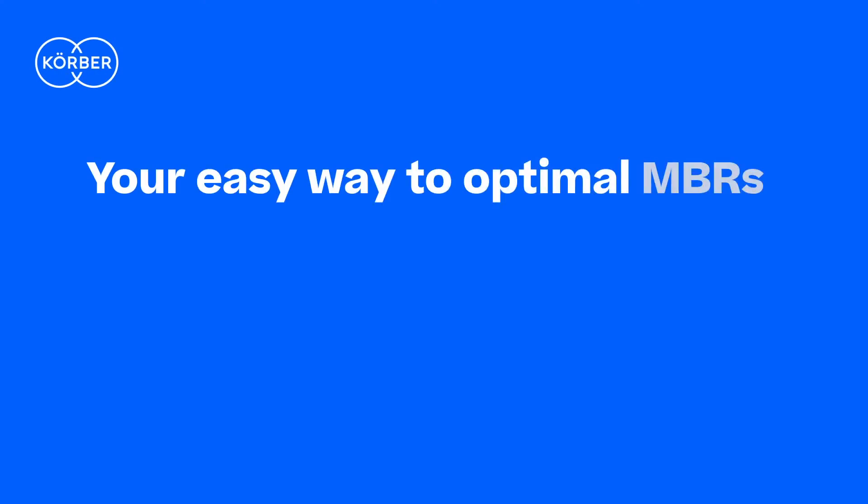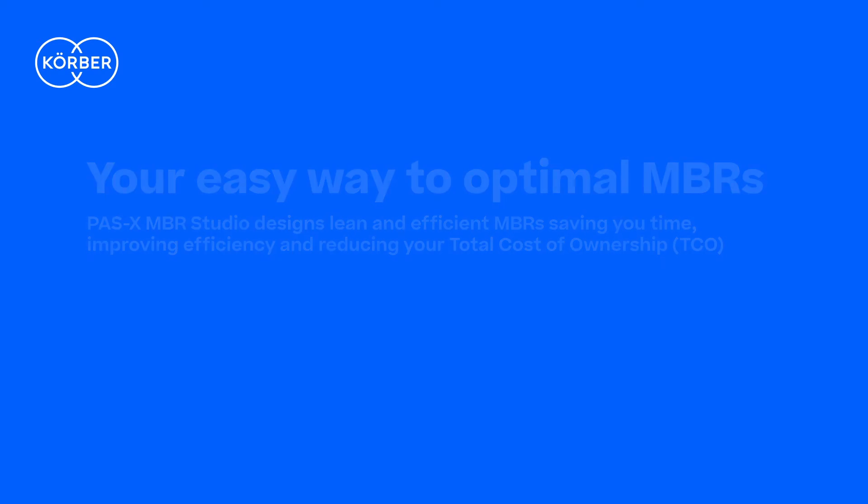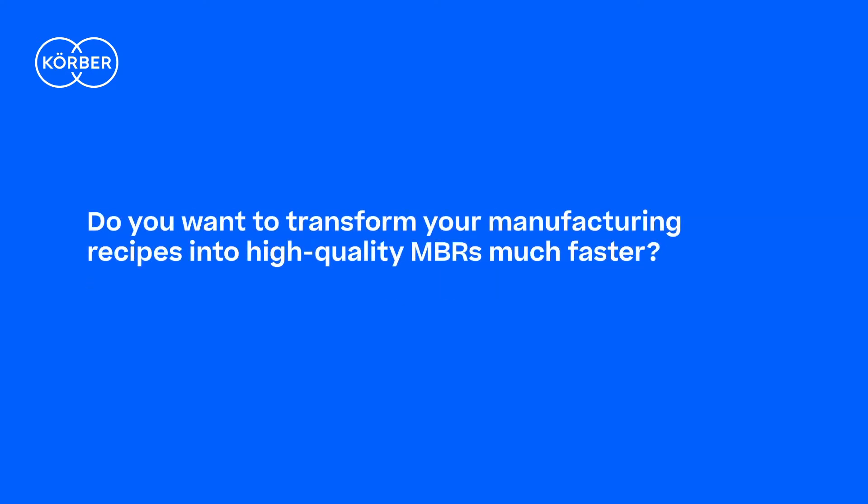Your easy way to optimal MBRs. Are you looking to speed up and scale your production processes without spending additional time on designing MBRs? Do you want to transform your manufacturing recipes into high-quality MBRs much faster?